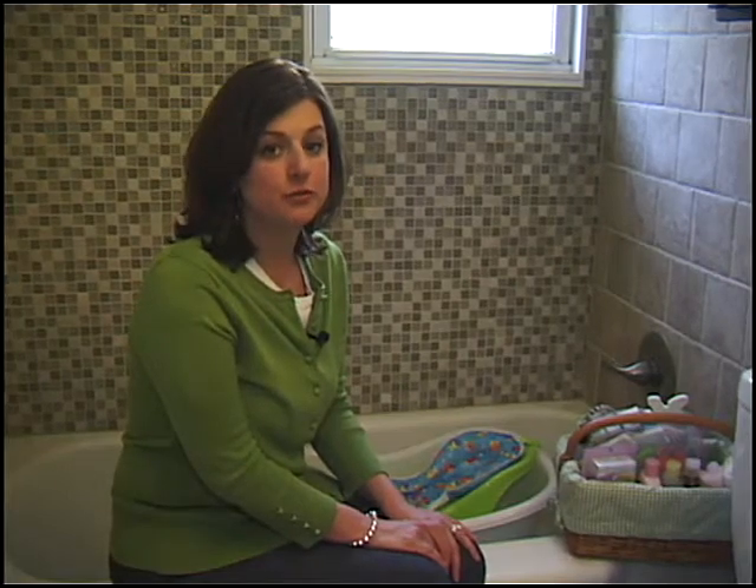Get in the habit of closing the toilet lid and get a toilet lock. A curious toddler who wants to play with the water could lose his balance and fall in. Be sure to store all medicines in containers with safety caps.